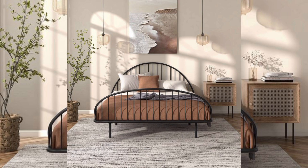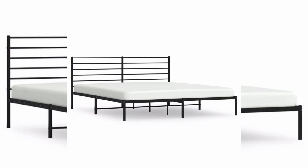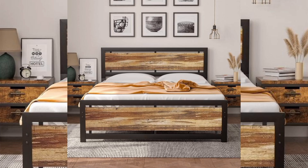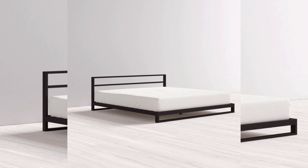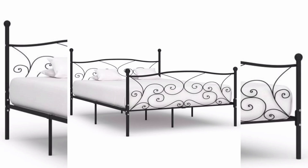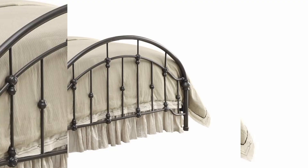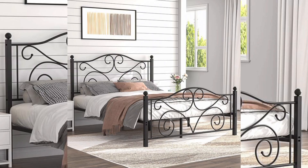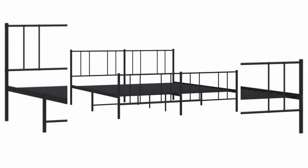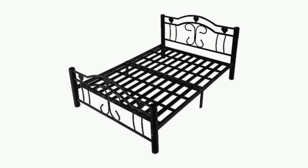Here we explore the innovative world of modern metal tables, where these multifunctional pieces combine style with practicality, offering a perfect solution for maximizing space in contemporary homes. Crafted from durable materials, these designs provide versatile use. Whether you are looking for a minimalist aesthetic or an industrial style, there is a great range of options to suit your taste. The history of metal bed design includes specific design elements, tips for functionality, and how to fit them into different decor styles.